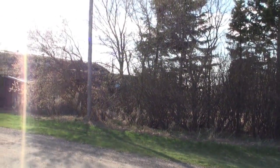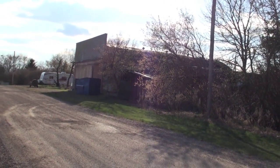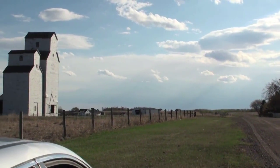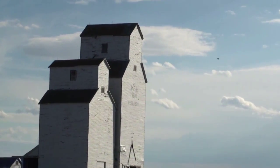Behind us was the station site. Grand Trunk dropped off an old car body in 1916. Canadian National replaced this in 1933 with a freight and passenger shelter, maybe from Ridgetown. It was sold off in 1963.